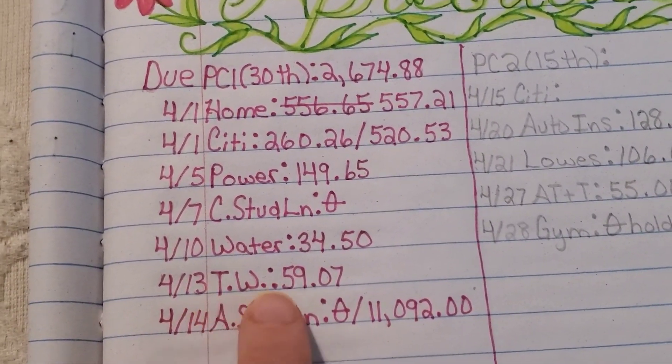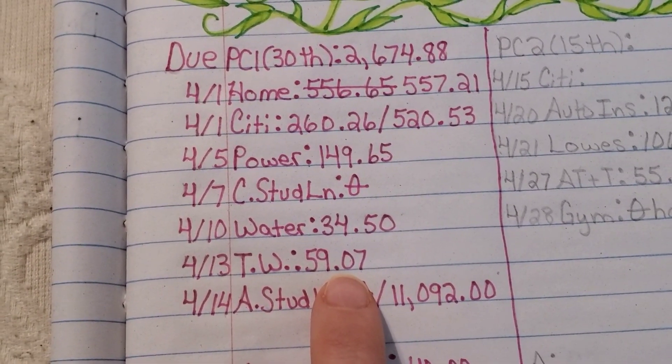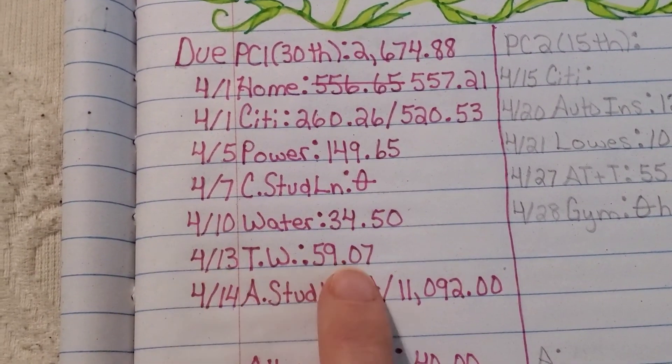TW stands for Total Wireless — this is our cellular phone service. We pay $59.07. I highly recommend them; they've been a very good company.